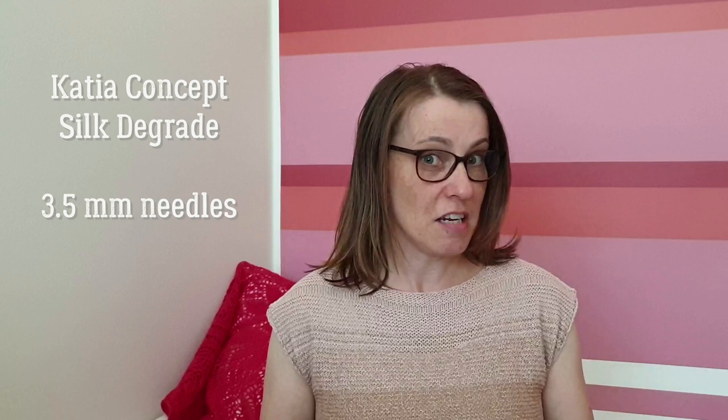My first finished object is actually this tee that I'm wearing, the Azul tee by Elizabeth Smith. I started this early at the beginning of summer and finished it pretty quickly. It's knit in a yarn called Silk Degradé — I'll just pop beyond the camera and check.